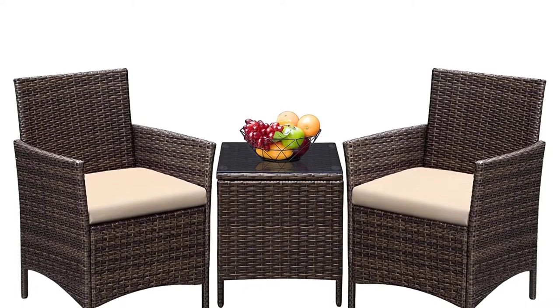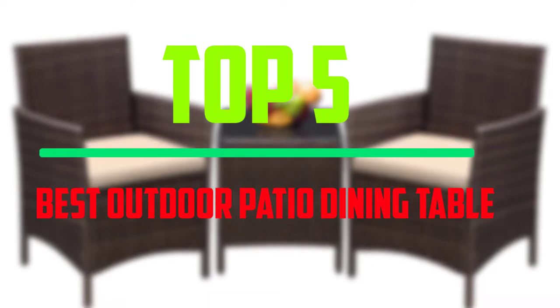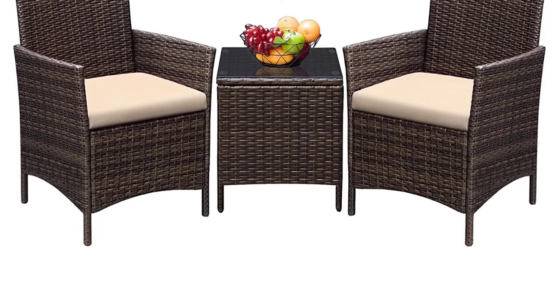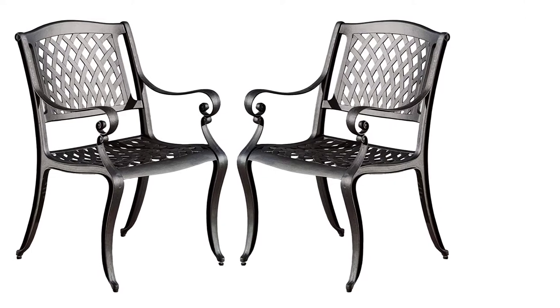Hello everyone, welcome to our new video. Today we'll take a look at the top 5 best outdoor patio dining table sets with chairs that are available on the market. I tried to make the list based on their popularity, quality, price, durability, user opinions, and more.